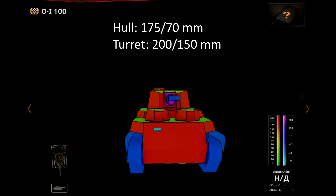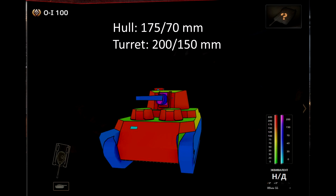You can also see this on this picture, where I show you the armor scheme.